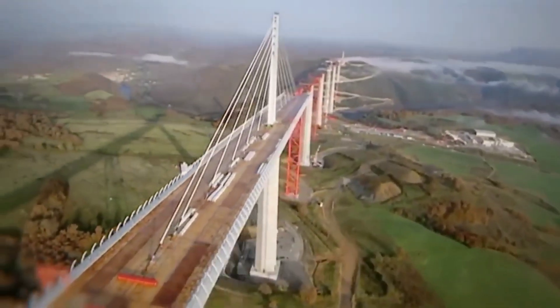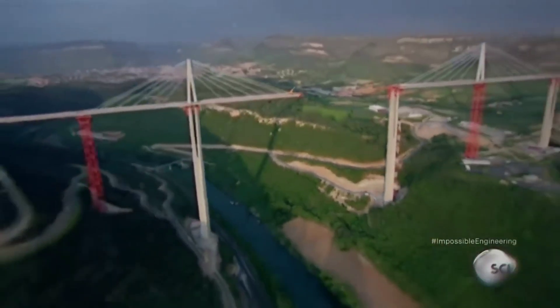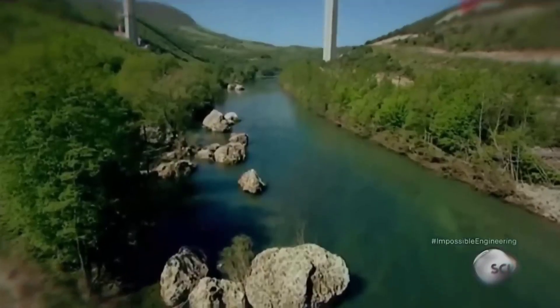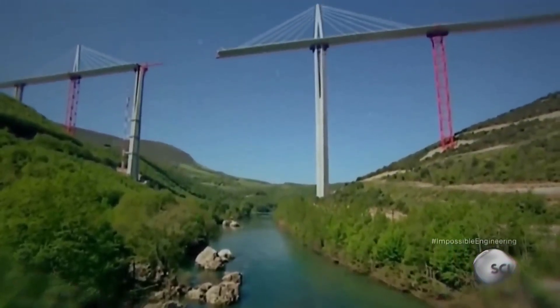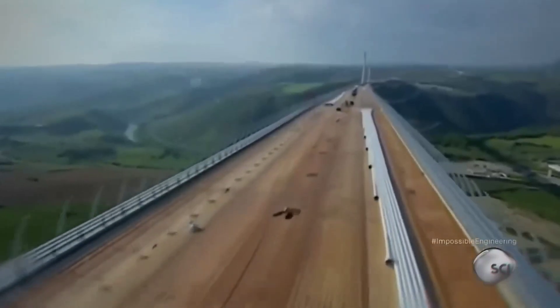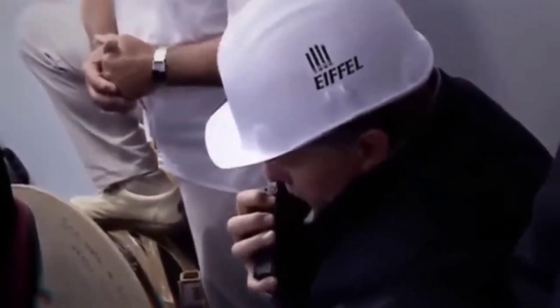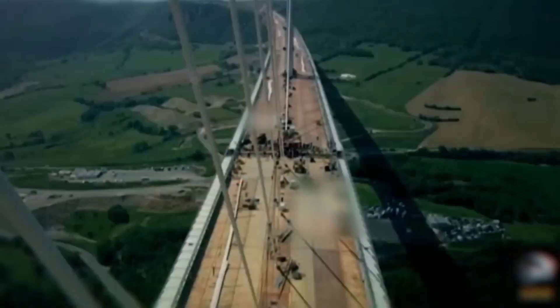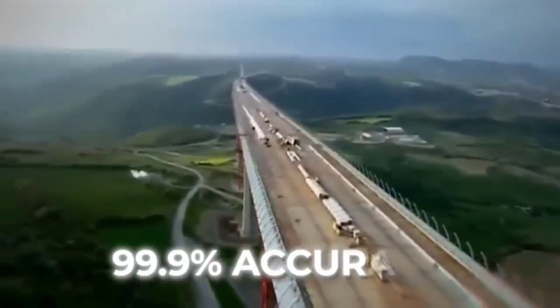By 2004, road sections had been laid from both sides, leaving only the part above the river. If this last section was not laid properly, all the hard work could go in vain. This section also contained a curve, making it the most crucial part of all. The whole of France watched live as the French Prime Minister himself was present on the spot. For the first time in four years, the north and south sections of the road were joined together with an accuracy of 99.9%.